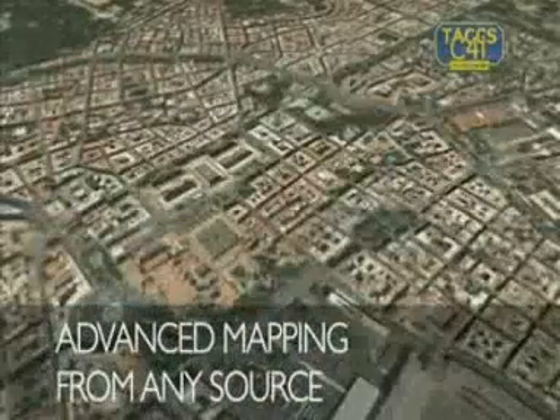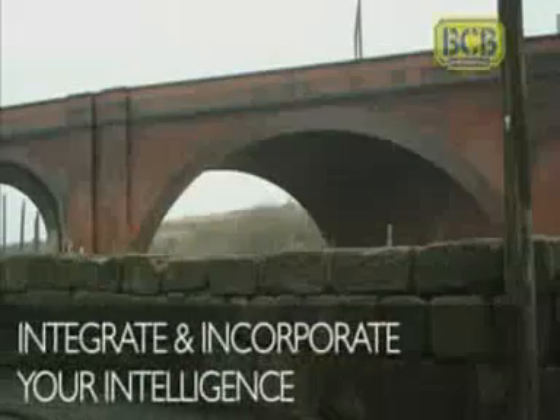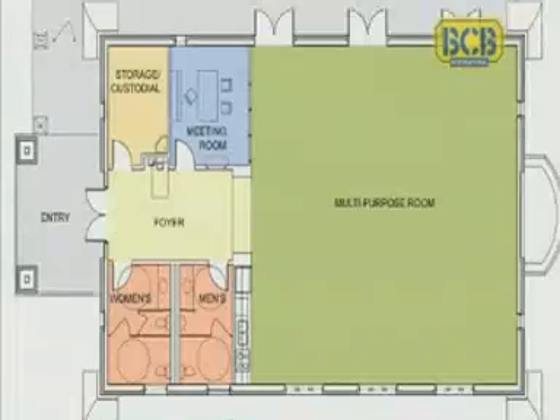Download satellite images, the most recent digital mapping, or aerial photographs. Overlay the maps with engineer information or special forces reconnaissance intelligence.